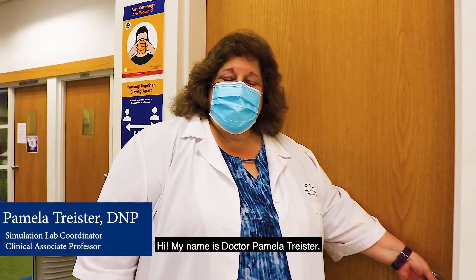Hi, my name is Dr. Pamela Triester and I am the simulation lab coordinator for the nursing department. Welcome to the simulation lab.